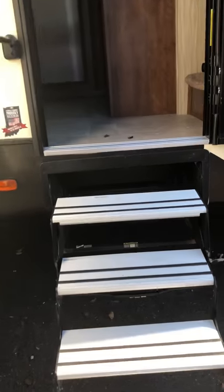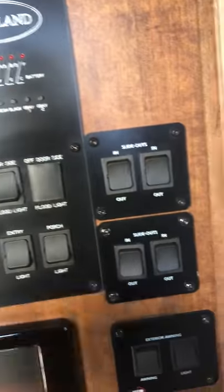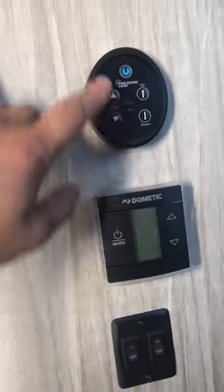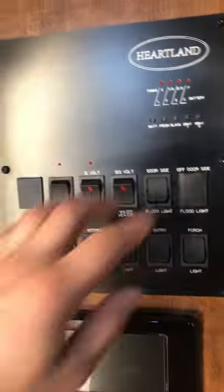When you walk in, the first thing on the wall is your touchscreen control panel. You've got all your buttons and switches — slides in and out, awning switches, light switches, thermostat, fantastic fan vent switches — all your control panels right here. This unit is made by Heartland.